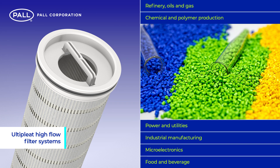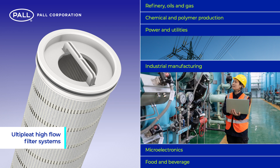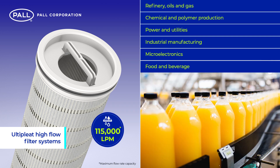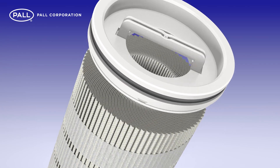Used in a wide variety of applications, including the emerging energy and technology markets, Pall Ulti-pleat high-flow filter systems are successfully used worldwide in installations with flow rates in excess of 115,000 litres per minute.